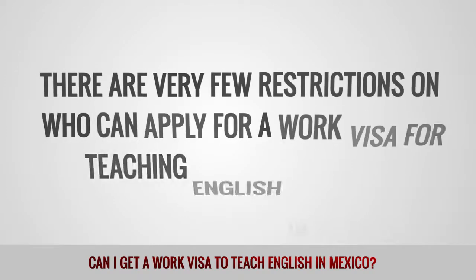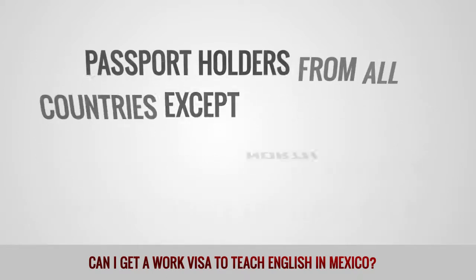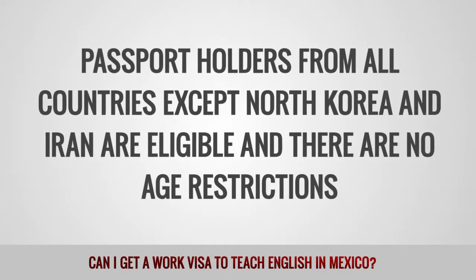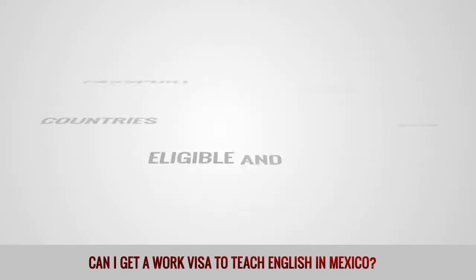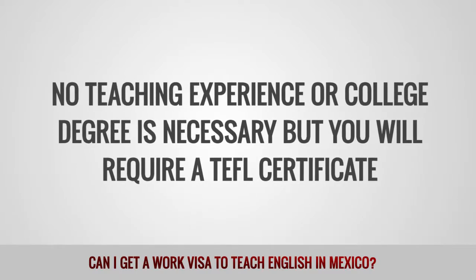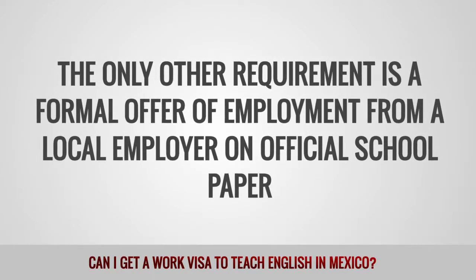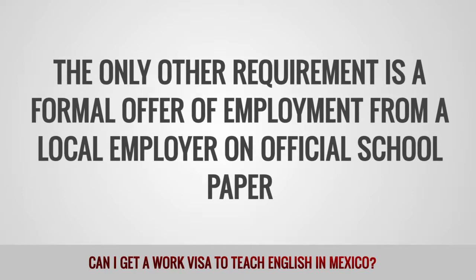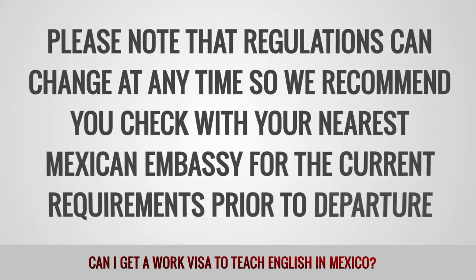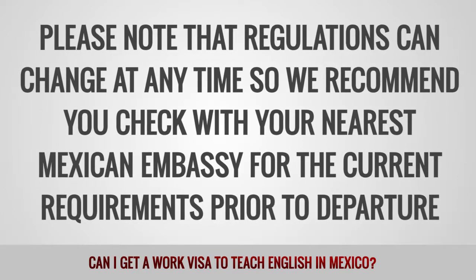There are a few restrictions on who can apply for a work visa for teaching English in Mexico. Passport holders from all countries except North Korea and Iran are eligible, and there are no age restrictions. No teaching experience or college degree is necessary, but you will require a TEFL certificate. The only other requirement is a formal offer of employment from a local employer on official school paper. Please note that regulations can change at any time, so we recommend you check with your nearest Mexican embassy for the current requirements prior to departure.